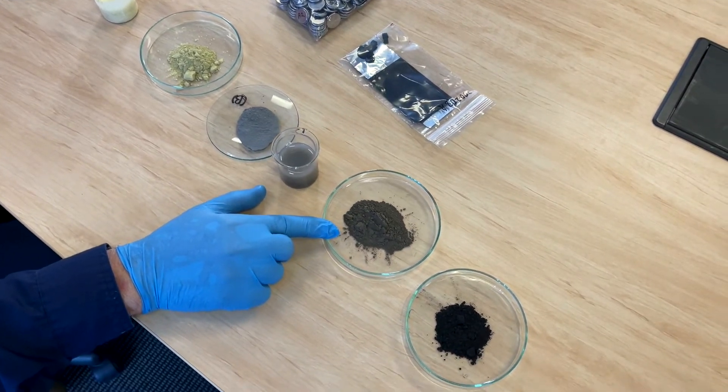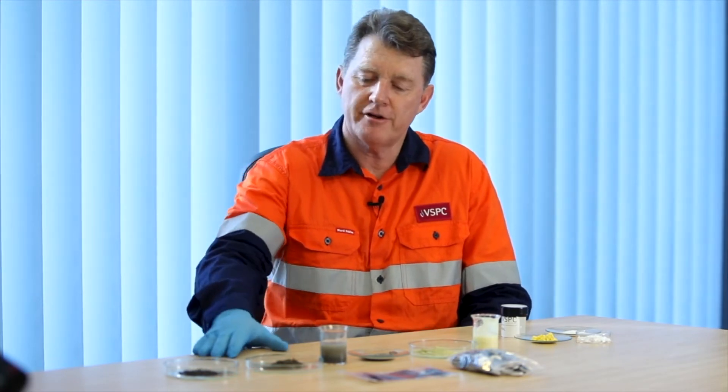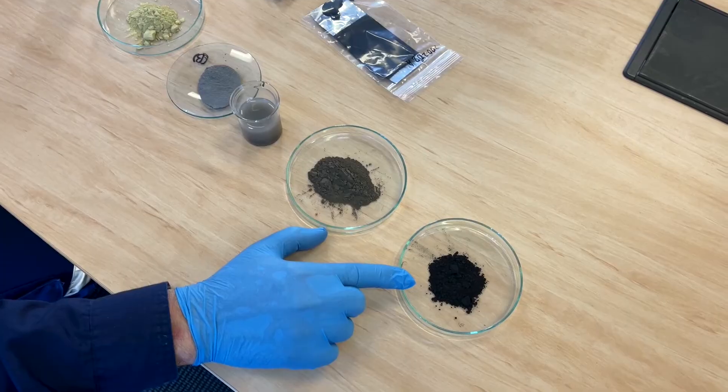At this stage it contains the carbon already, but it needs to be sintered or fused into larger particles to make it form well as a final product. So we have a further furnacing step and we arrive at our final product — our LFP product which has a long cycle life.